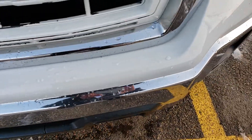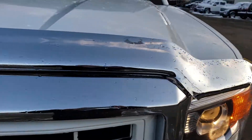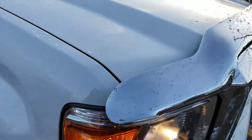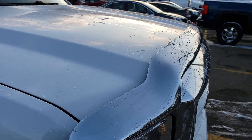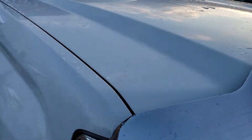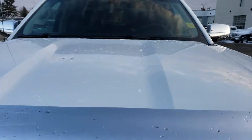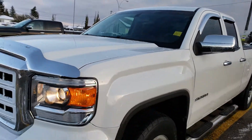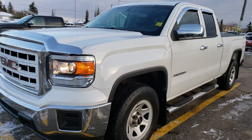Everything else from the factory looks great — no chips, no dents. You've got a nice bug deflector here, which keeps everything from hitting the front hood so you don't get any chips. You got some water droplets on there but just give it a quick rinse. As you can see, it looks very very good.